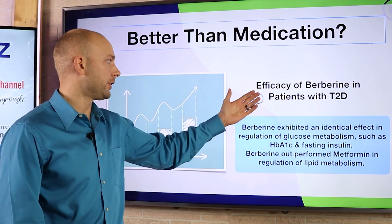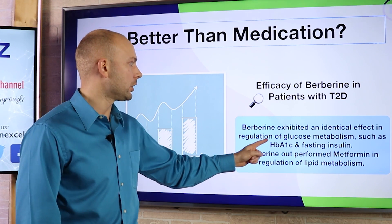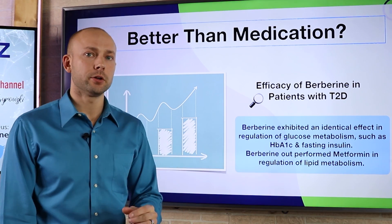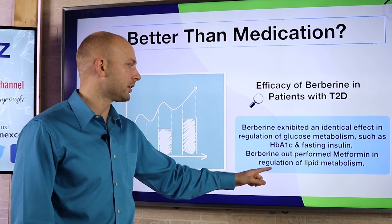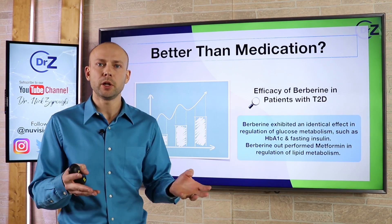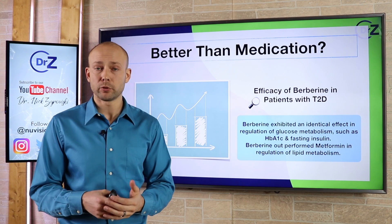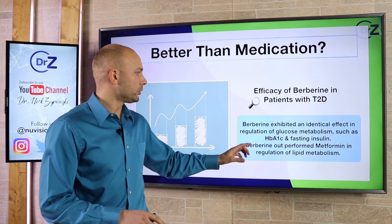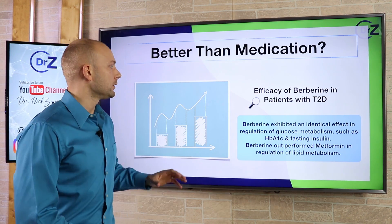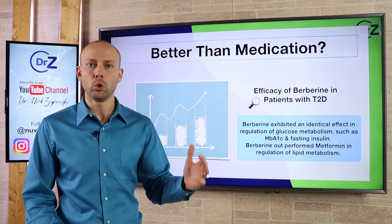There was a study called 'The Efficacy of Berberine in Patients with Type 2 Diabetes.' What they found is that berberine exhibited an identical effect in regulation of glucose metabolism — including HbA1c and fasting insulin. Furthermore, berberine outperformed metformin in regulation of lipid metabolism. So basically, when it came to fixing blood sugar, berberine had identical effects to metformin. But the benefit of berberine is that it's a natural approach without the side effects, and it actually did a better job regulating lipid metabolism. We have to look at the natural approach as to how it can help us reverse this issue.